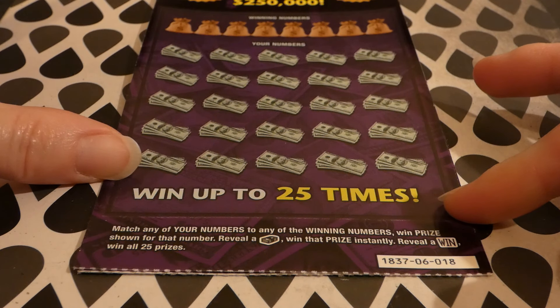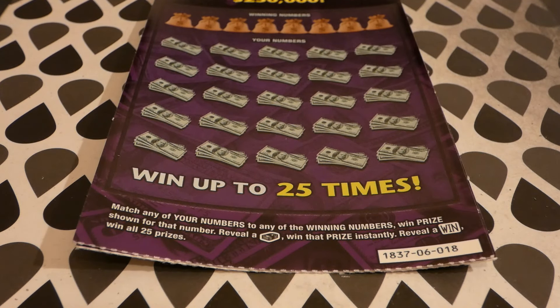You match any of your numbers to the winning number to win the prize shown. A stack of cash wins that prize, and a dollar sign win symbol wins all 25 prizes.